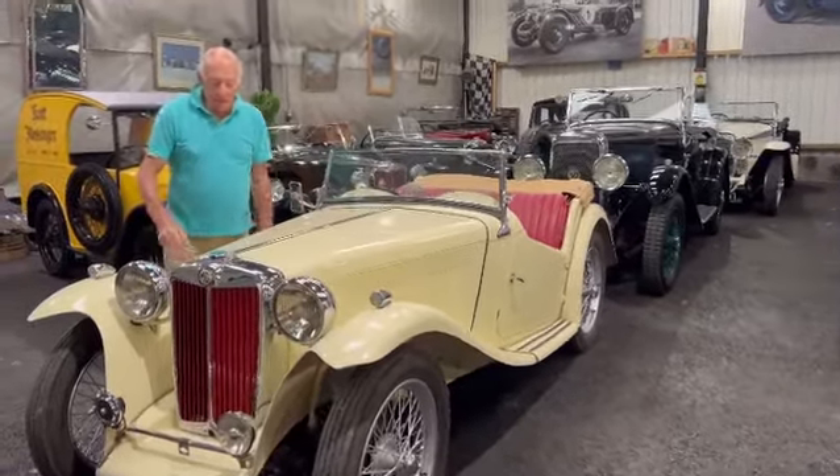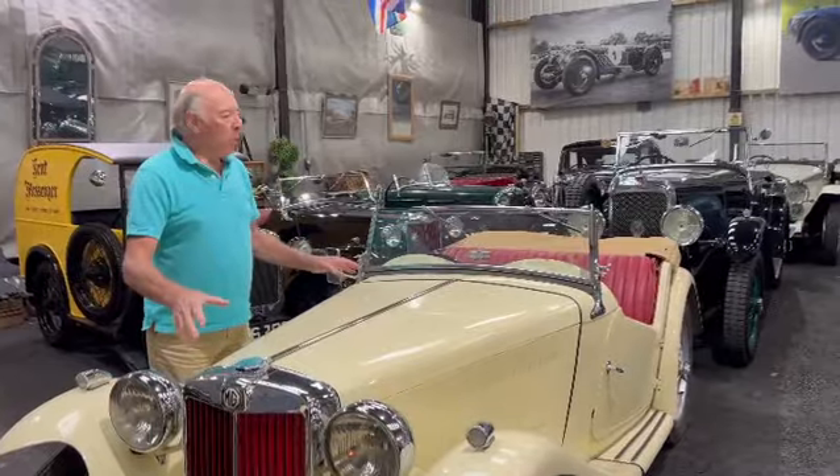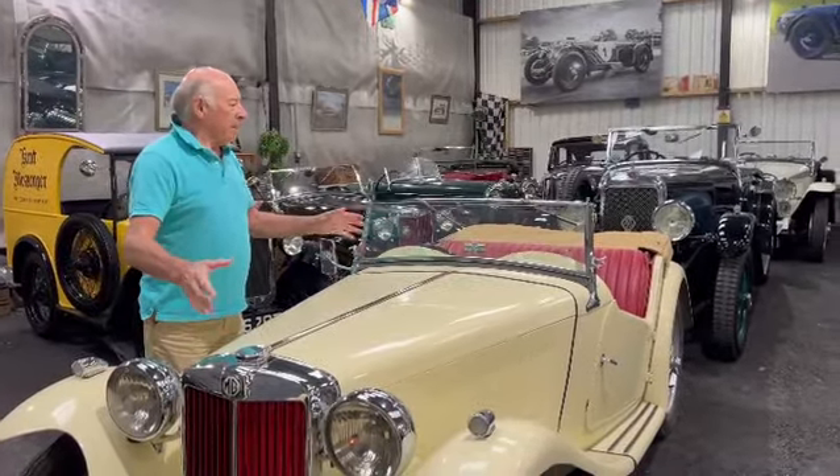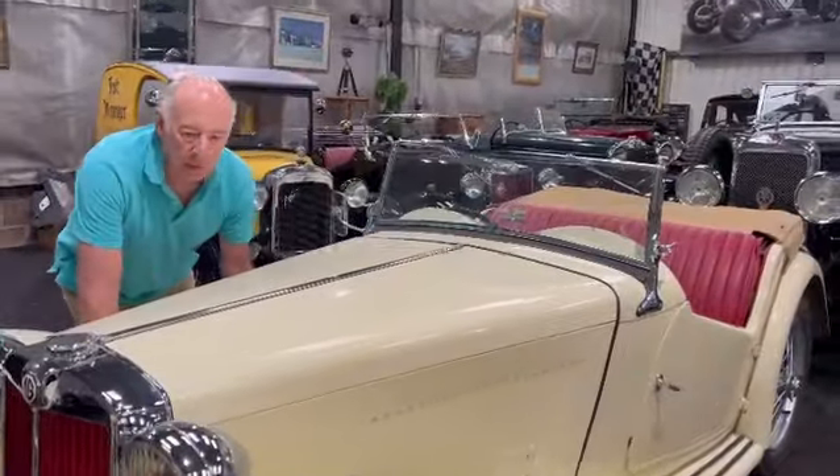We've got two MG TCs with us now. They're a great favourite of ours actually because they still are essentially pre-war in character. Basically they look the same as the TA and TB, the pre-war models.